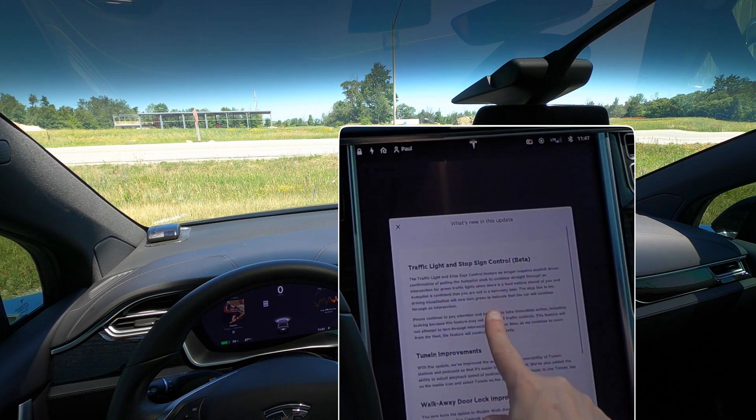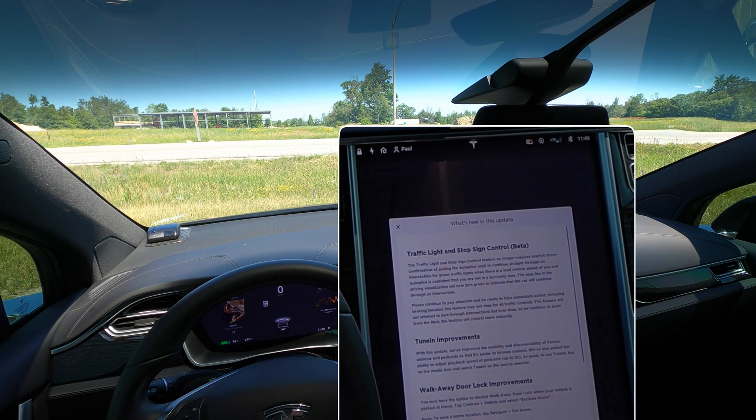You may have noticed something is missing here: the backup camera. This release does not have support for the repeater cameras on the side when you're backing up or when you're driving and just want to see your side repeater cameras. So we do not have that — at least not yet — with the MCU1 and Hardware 3 combination. Are we going to see that in a future release? I don't know. I hope so, but not now.